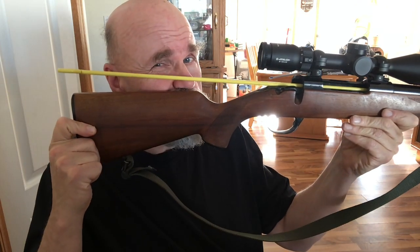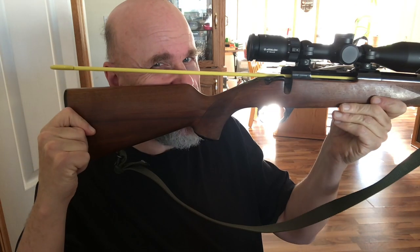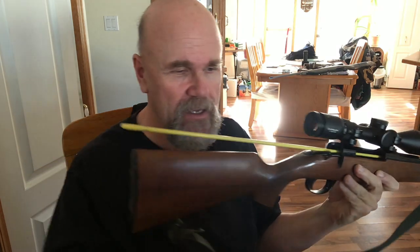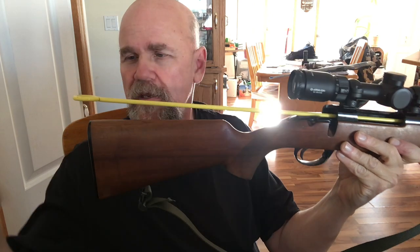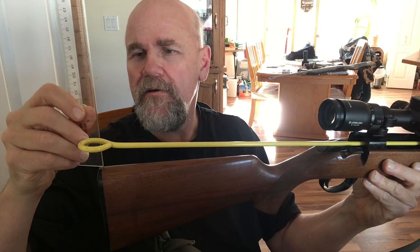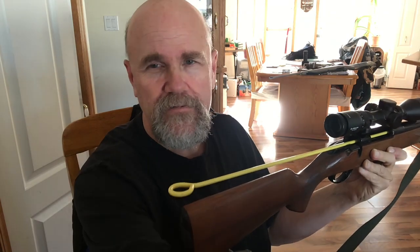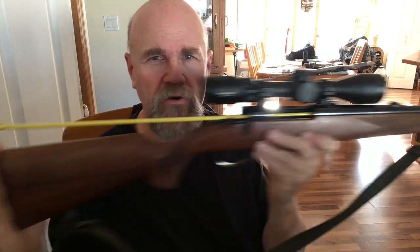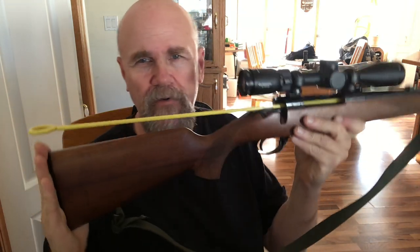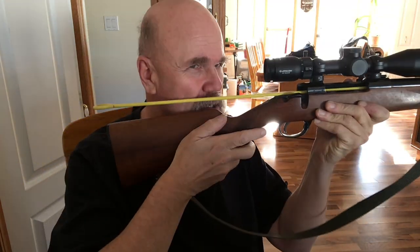To figure that out, you need to look at stock design. A stock from yesteryear was designed so you could go low and use open sights nicely. You can see that the stock drops — about an inch and a quarter or so. That drop means that when the rifle recoils, instead of going straight back, it rocks up, and when it rocks up it takes your head with it.